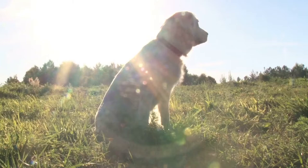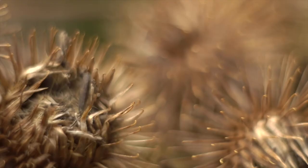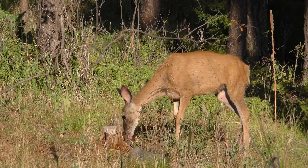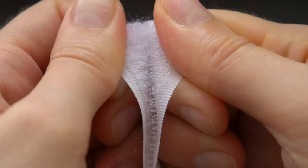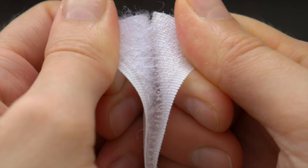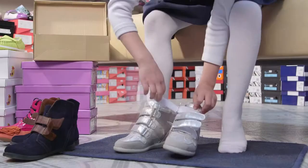He examined the seeds under a microscope and discovered the hooks surrounding the seed caught easily on anything with a loop, like clothing and animal fur. This led him to design Velcro. Today, Velcro is used in many applications where we need objects to be reversibly attached.